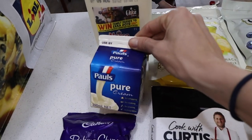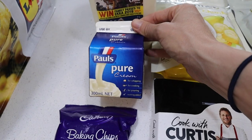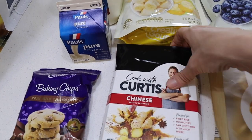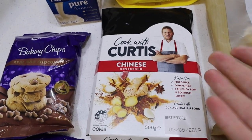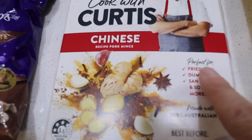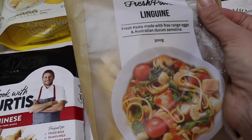Two liters of milk, a carton of pure cream — I use this with prawn pasta. Curtis Stone has this new mince with like flavoring in it, so I just wanted to give it a try. I thought I might make some dumplings, maybe fresh pasta for my prawn pasta.